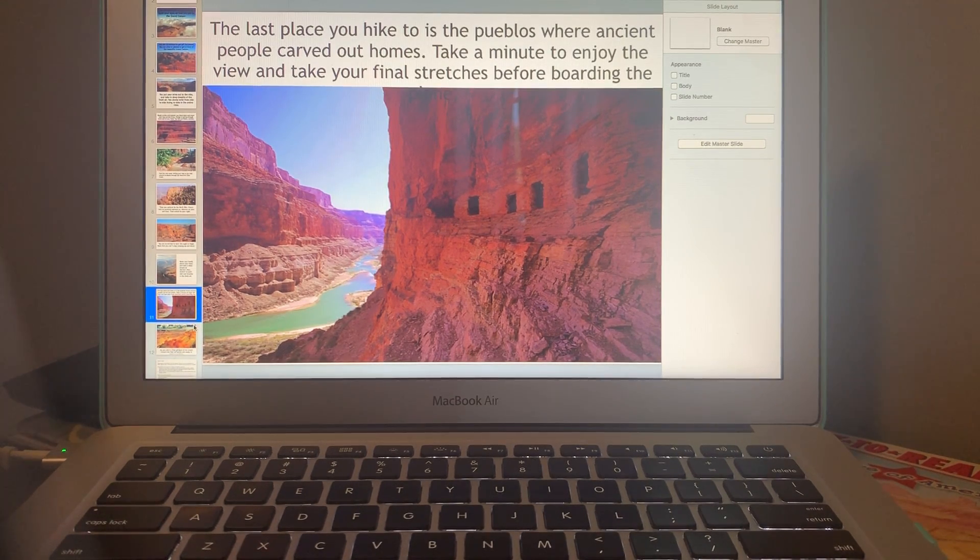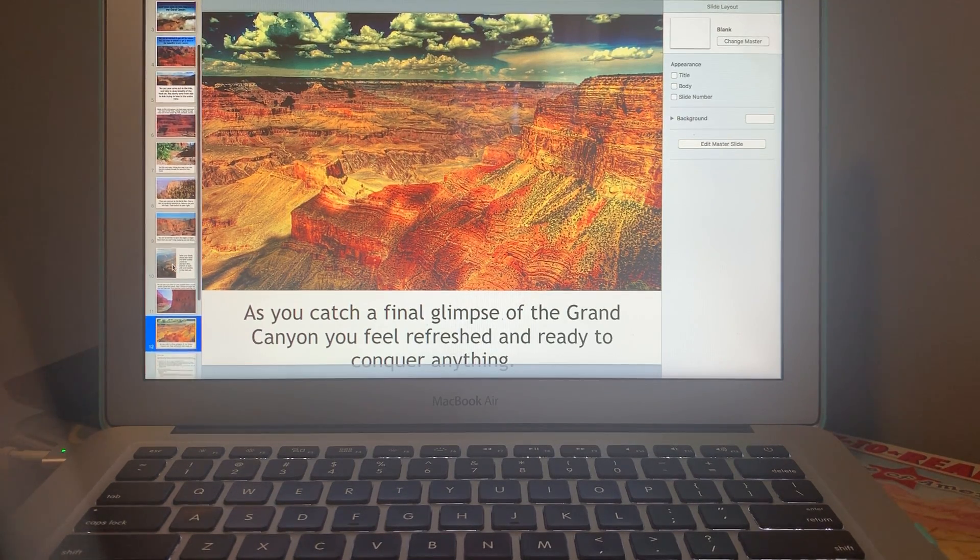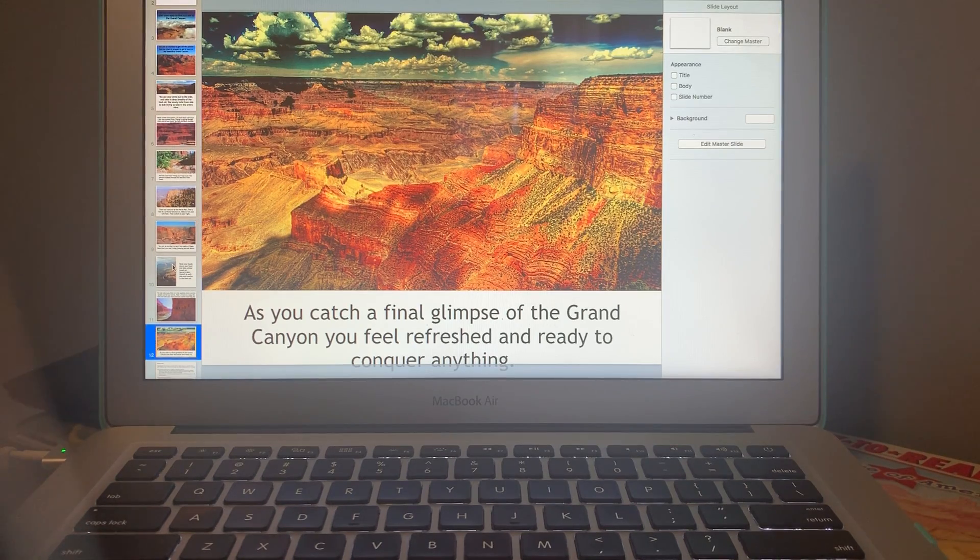Take a nice little look at the homes that were carved out in the side of the Grand Canyon. As you catch a final glimpse, you feel refreshed and ready to conquer anything. Now we're gonna hop back on the plane, get comfy in our seats, sit back and relax, and enjoy the plane ride home. Bye-bye guys, happy travels!